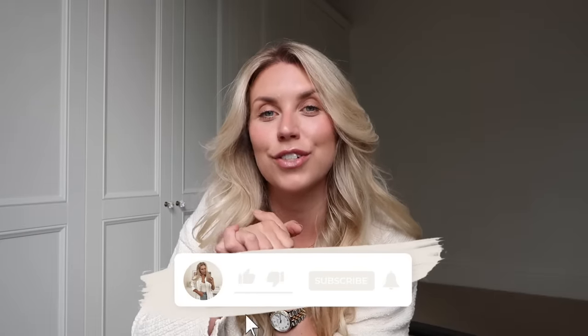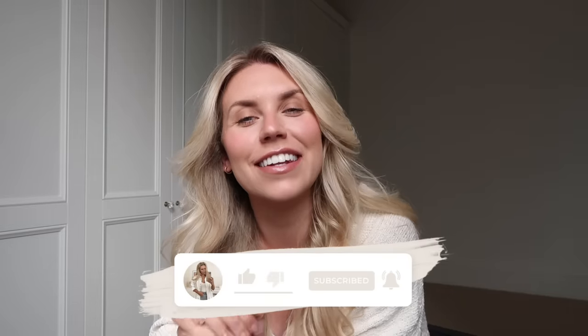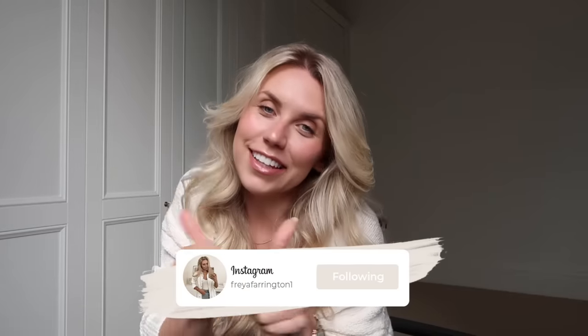I feel like I whizzed through that haul — I just wanted to show everything before I decide what to keep and what to send back. Let me know if any of these items you're going to pick up yourself — there are some real bargains in there and they might even be cheaper by the time I upload this. Be sure to head via the links in my description box to shop. Thank you so much for watching — I hope you all have a lovely rest of your day. Like this video if you enjoyed, subscribe for more, and I'll see you very soon in my next video!